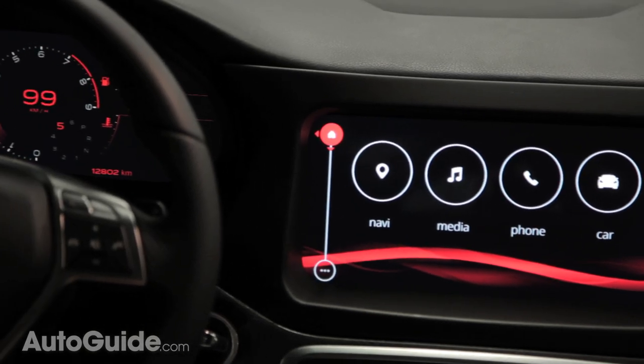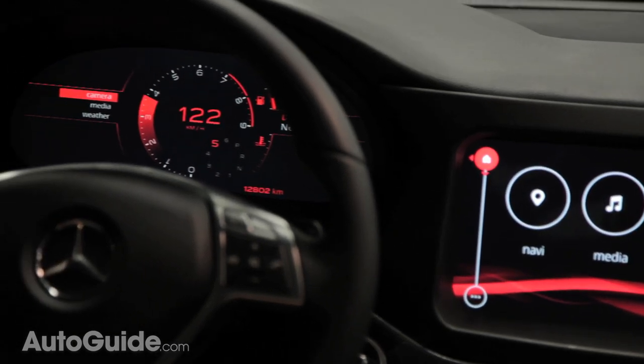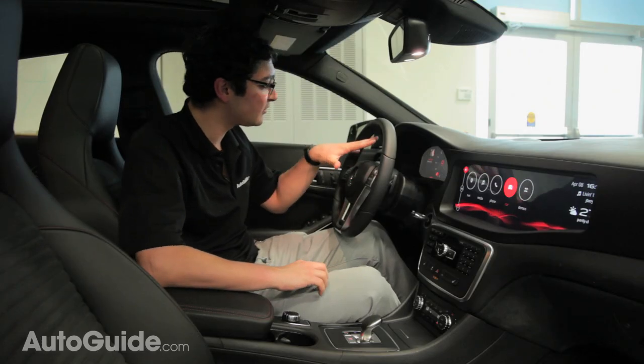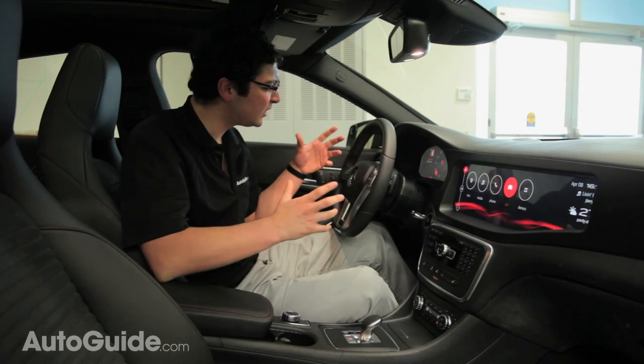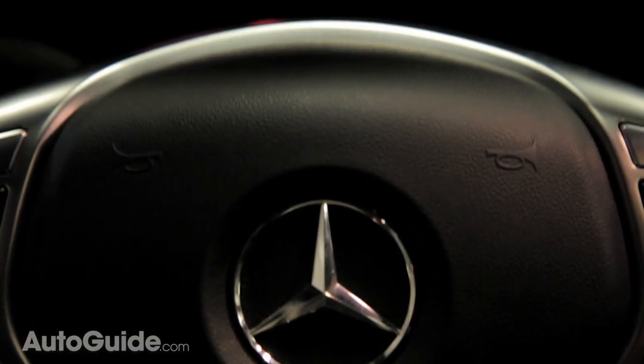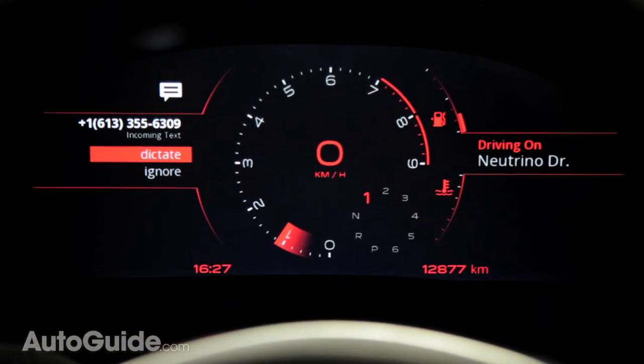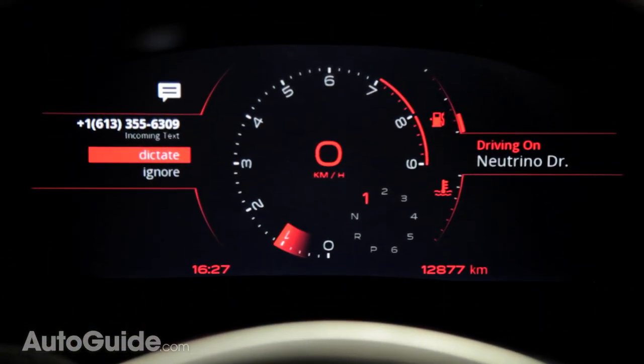We've also seen digital gauge clusters like this before in Jaguar and Land Rover vehicles, but this car has a very unique design which really looks clean and clutter-free. Here we can see some navigation information, as well as text messages, so we don't have to take our eyes off the road in order to read them.